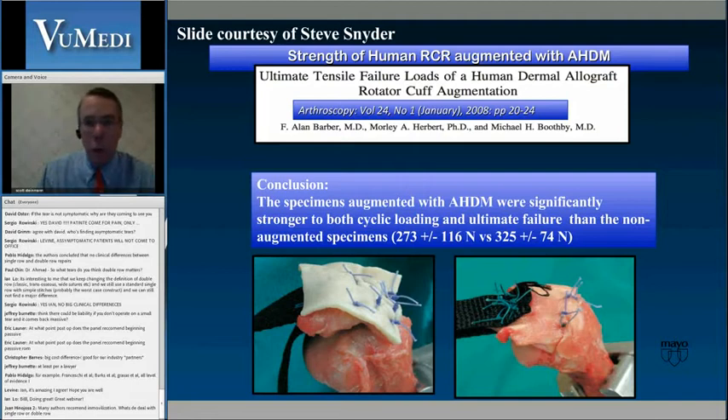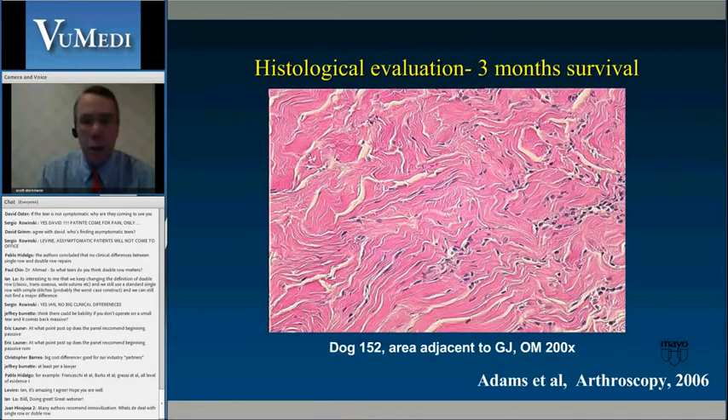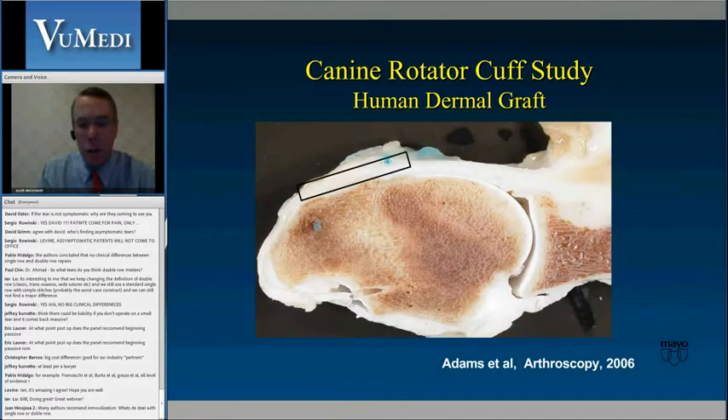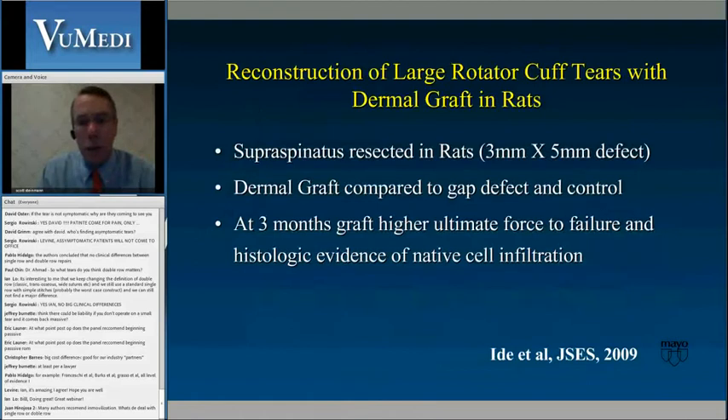How can these grafts help us? Alan Barber's study showed that putting an augmentation graft on increases load and ultimate failure strength. At Mayo, we did a study looking at incorporation in an animal model using a dermal graft — at three months, native dog cells were incorporating into the human tissue graft (a xenograft), and the graft showed histologic incorporation. Strength at six months was essentially similar to control. A similar rat model study showed very similar strength increases in grafted versus non-grafted cases.